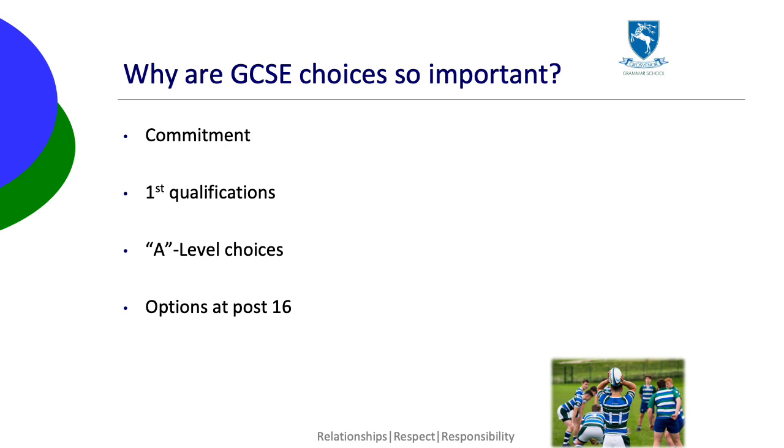These choices are important because GCSEs will require commitment from pupils, so it's important that they choose subjects they enjoy and will be happy to work for. GCSEs are the first formal qualifications for your son or daughter, which will be required for application forms throughout their lives, so they should choose the subjects they will do best in.